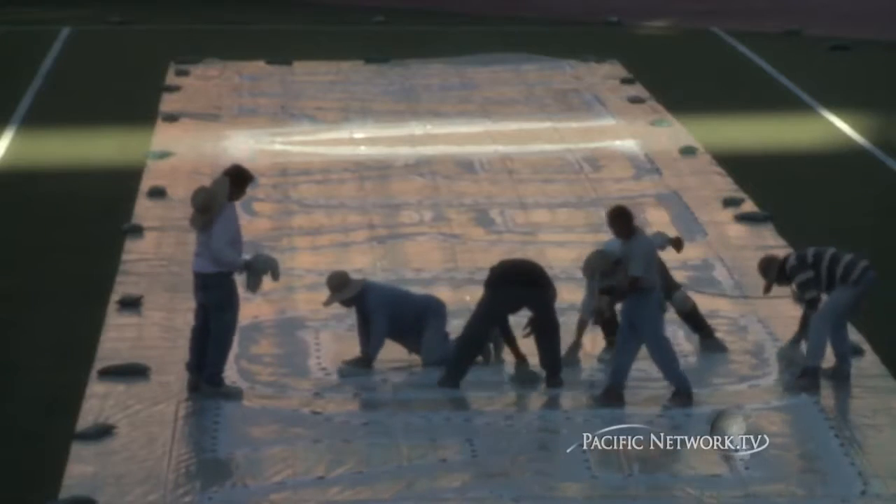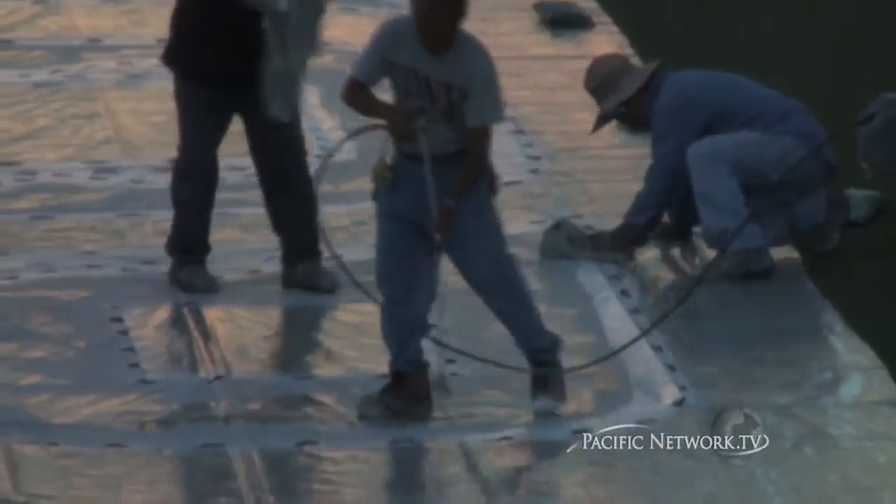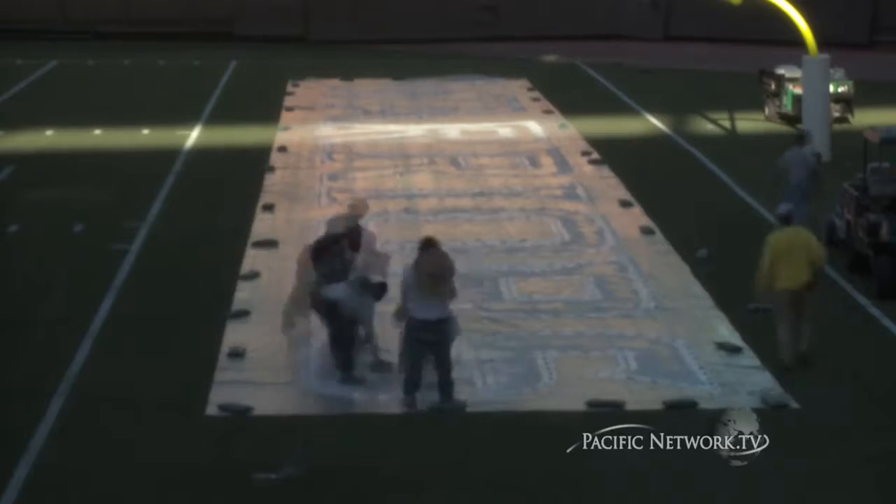This is kind of the final stages of the painting of the logos. Typically, they'll go through and groom the field, clean any debris — sunflower seeds, cigarette butts, or dust and dirt that accumulated during the off-season.